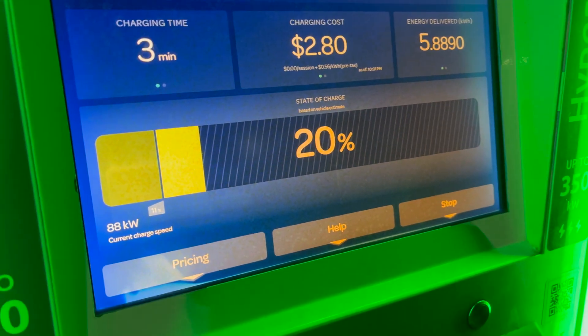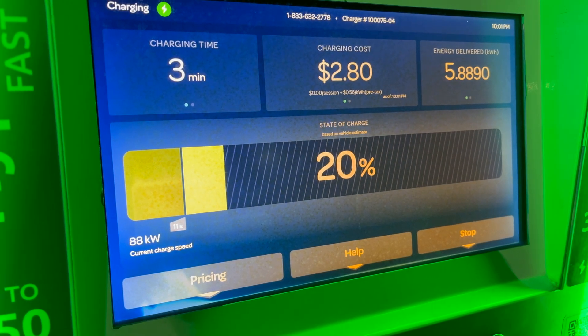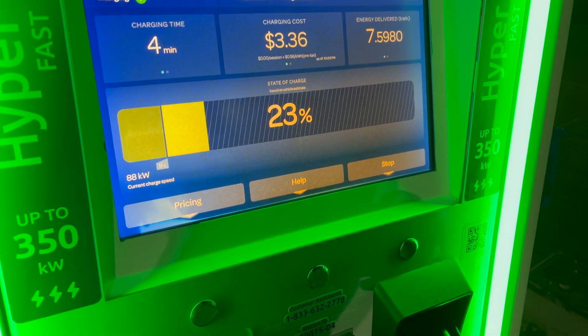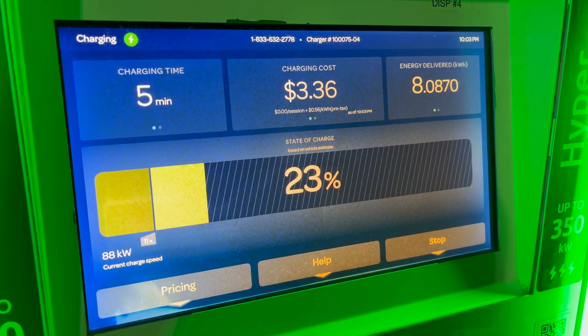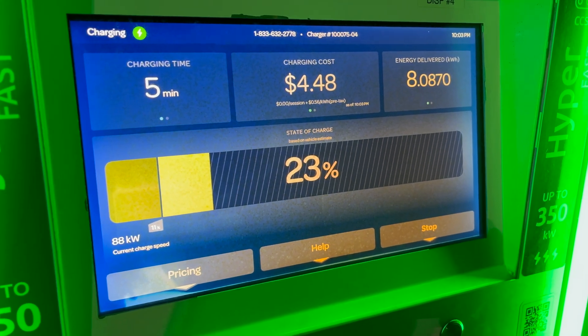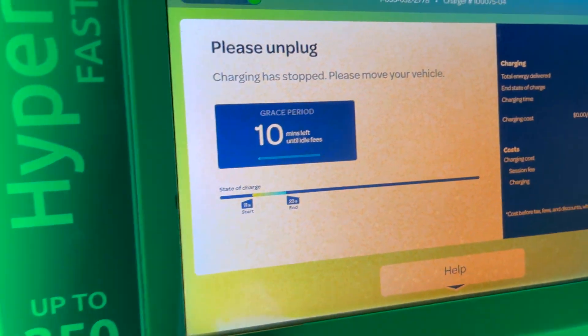Three minutes in and we've started to taper off now. The car tends to sit around high eighties to low 90 kilowatts. I'll also just mention this is kind of ideal conditions really — no weather, no snow, not too windy, temperatures are good, high fifties to low sixties. Okay, fingers ready on stop — there it goes. So eight kilowatt hours delivered, got up to 23% state of charge.